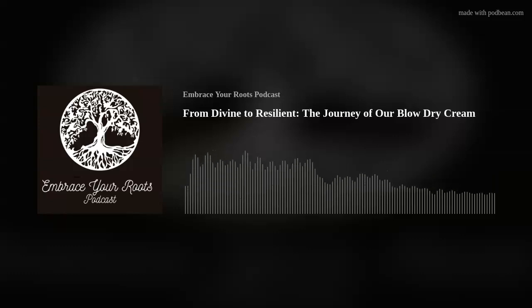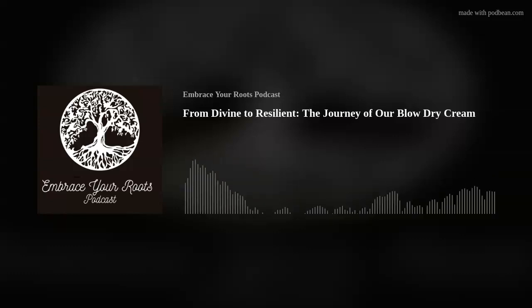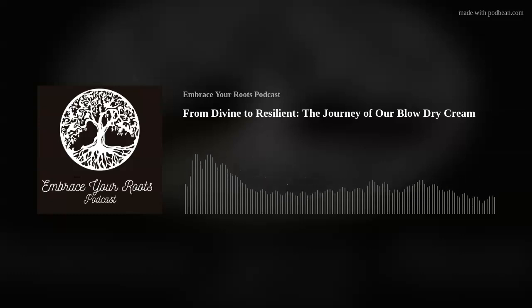From Divine to Resilient: The Journey of Our Blow-Dry Cream. Dear followers, today marks a significant milestone in our voyage towards exceptional hair care as we introduce you to the Resilient Blow-Dry Cream.